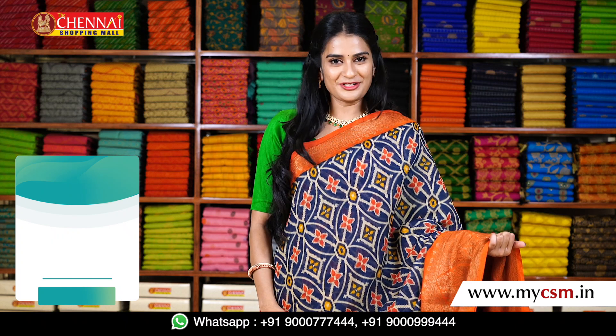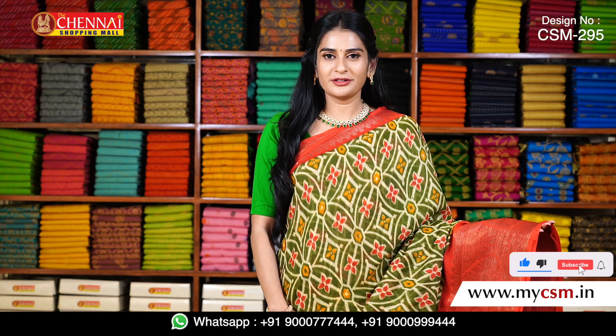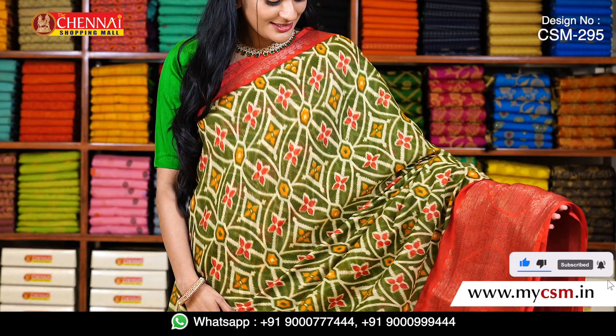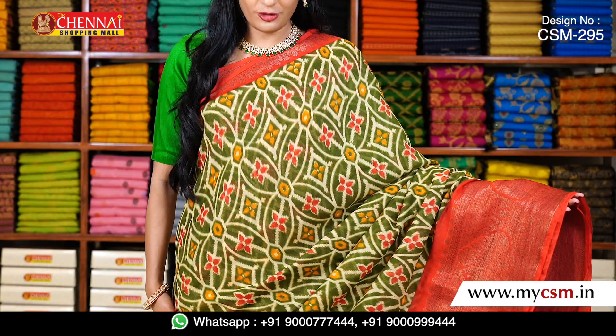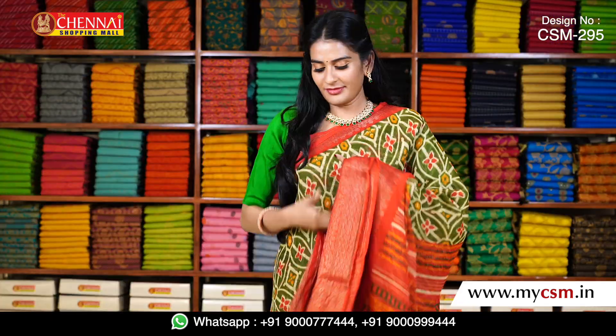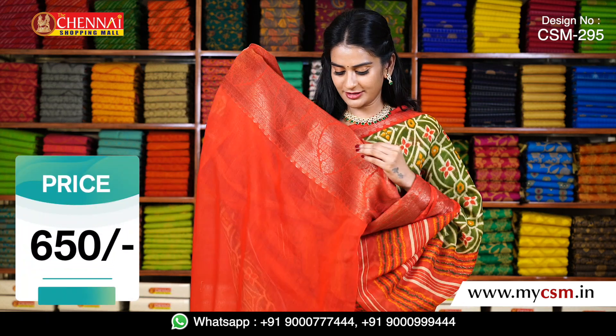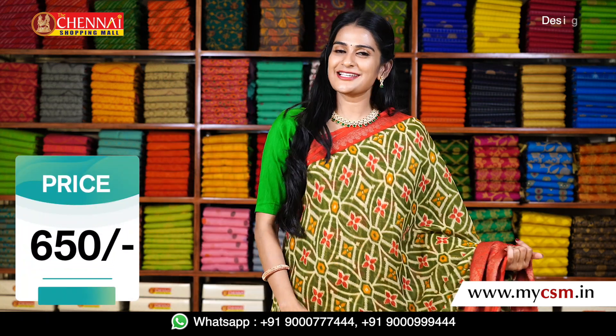There are many colors available. I have a lime green color with a red border — the same pattern on the overall body. The pallu is also printed. My blouse is the same red color blouse with a kancchi border. The price is just 650 rupees.